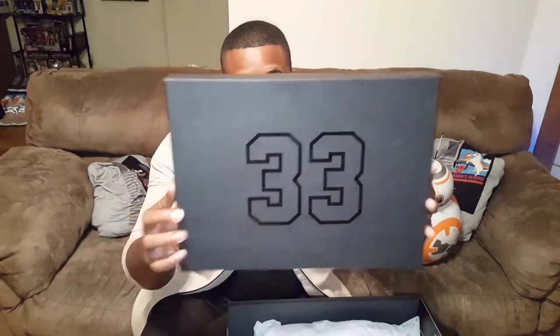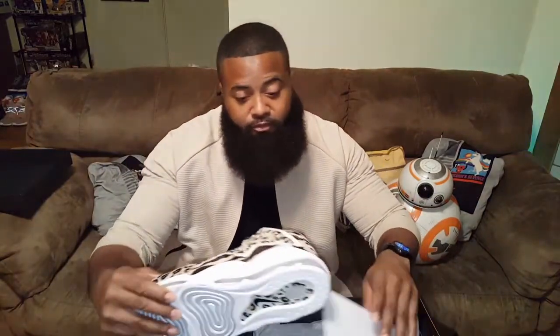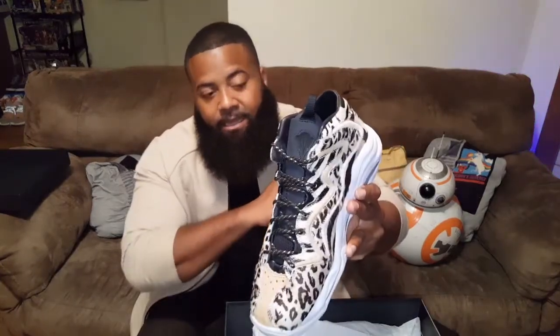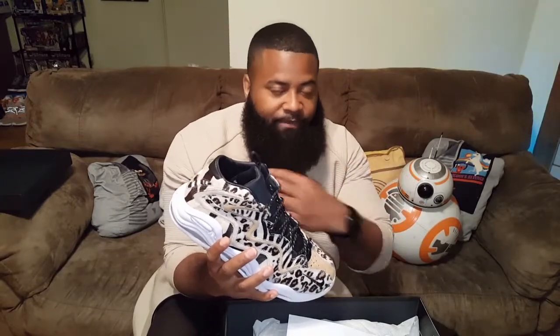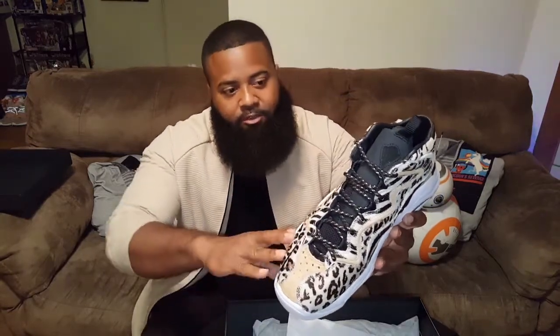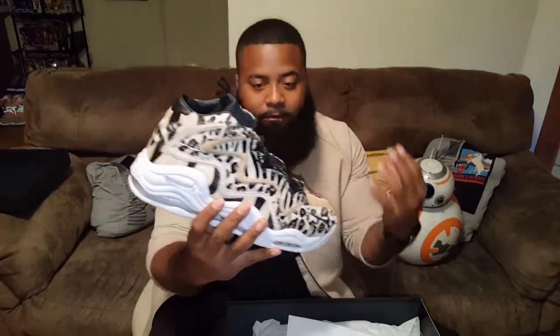Starting off, we got the 33 — of course, Scottie Pippen. Getting into the actual shoes — Ronnie Fieg told an amazing story with these. It's a mixture of beasts, and that's what Chimera stands for. As you can see, it has a lot of prints. Chimera was a mythological creature combined with various shapes and animals. So in the actual design of the shoe, you got Leopard, you got Zebra print, you got Tiger print — all incorporated into one, and executed brilliantly from Ronnie Fieg.